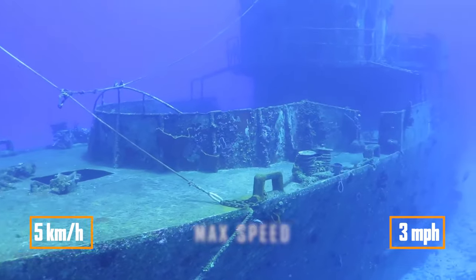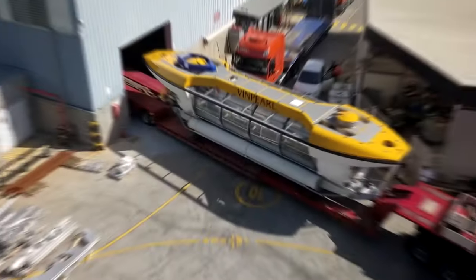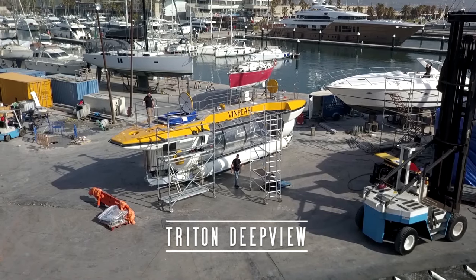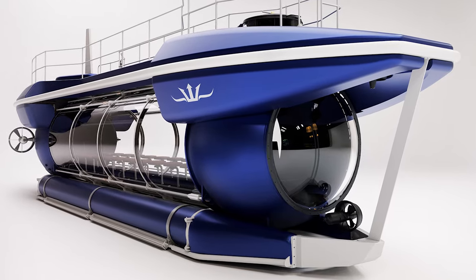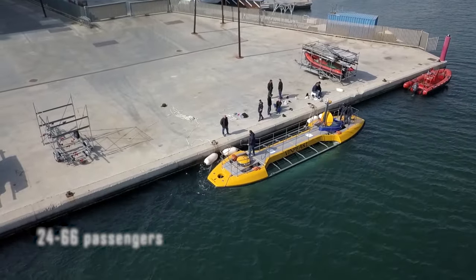A 45-minute tour will cost around $150. The US-based company Triton built the Deepview Submarine in 2019, setting a new standard. Its acrylic body offers an extraordinary view. With a modular design, versions for 24 to 66 passengers are possible.